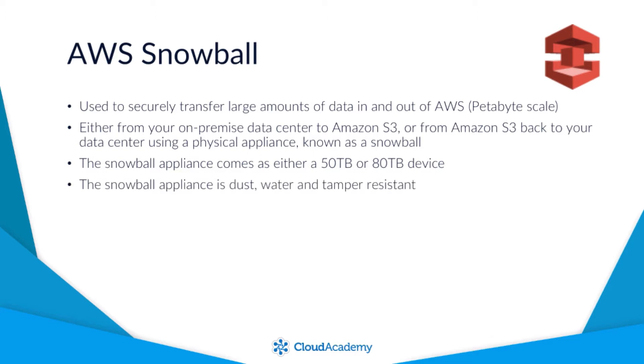The appliance is dust, water, and tamper resistant and can even withstand an 8.5G jolt from within its own external shipping container, so it's been built to cope with a lot of stress conditions to ensure the durability of your data.